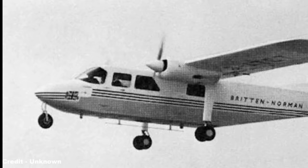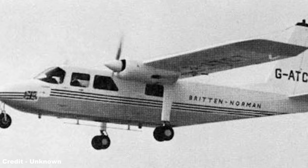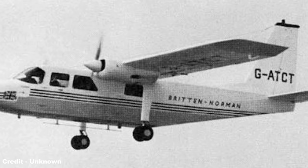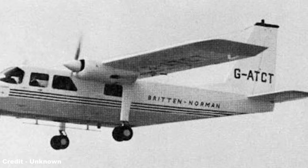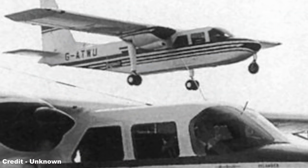Much of the incentive behind government support came following the first flight of the prototype BN2 on June 13th 1965, powered by a pair of Rolls-Royce Continental IO-360B piston engines, capable of attaining a top speed of 170mph, a range of 869 miles, and a service ceiling of 11,300ft. The uneventful maiden flight was followed four days later by its display at that year's Paris Air Show, where it drew significant attention.